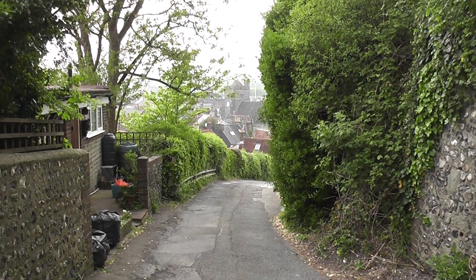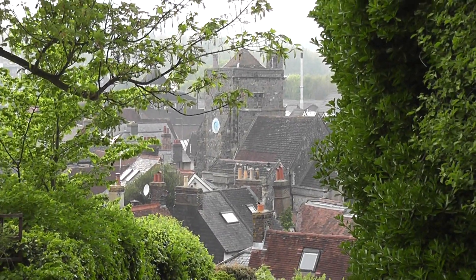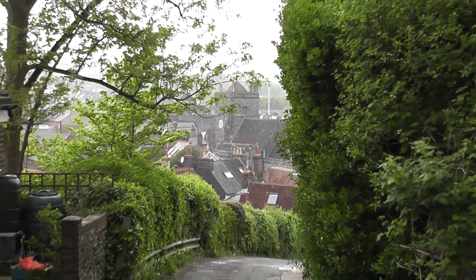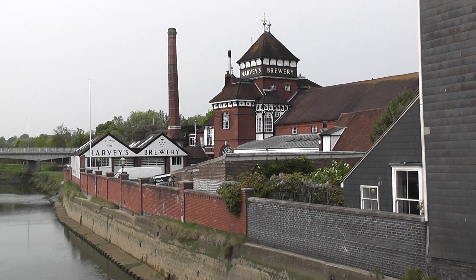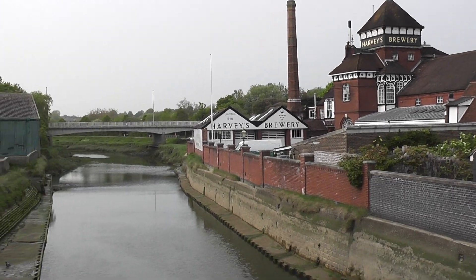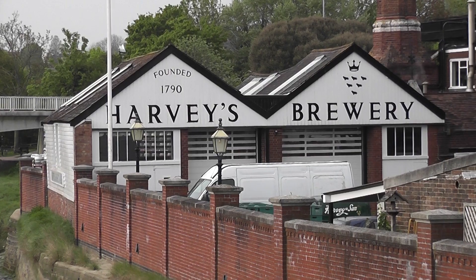Now approaching Cliffe with its little church ahead of us. Passing Harvey's brewery once again — founded in 1790. Filmed this before.